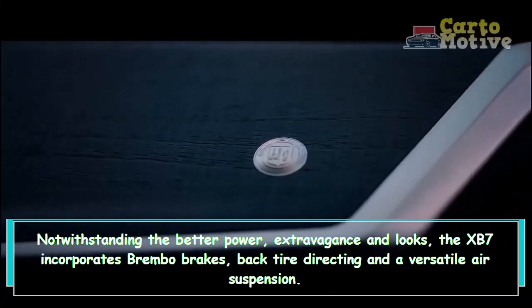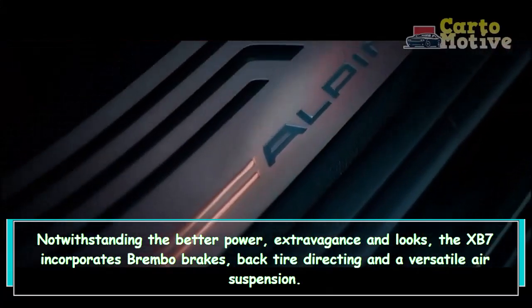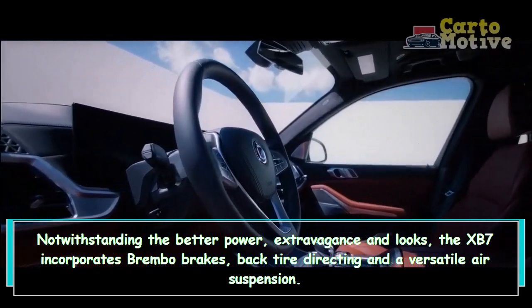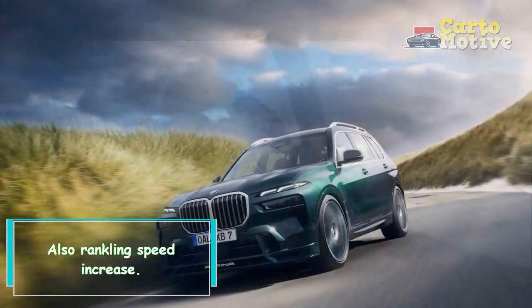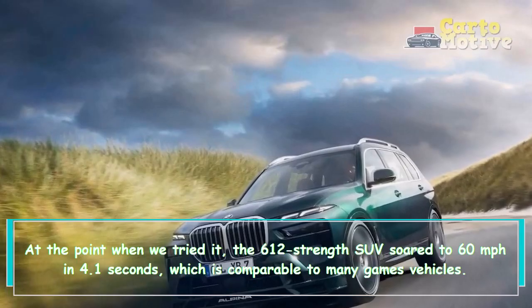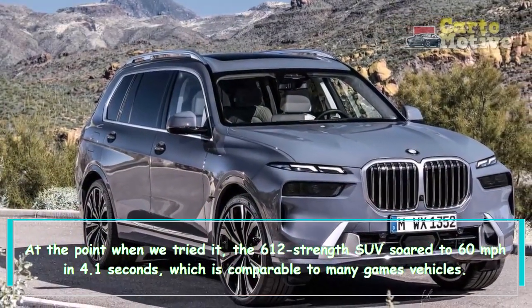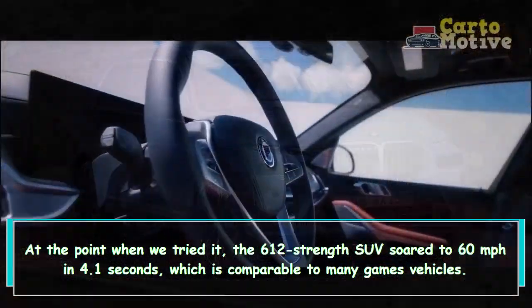Alongside better power, luxury, and looks, the XB7 includes Brembo brakes, rear-wheel steering, and an adaptive air suspension, plus startling acceleration. When tested, the 612-horsepower SUV soared to 60 mph in 4.1 seconds, which is comparable to many sports cars.